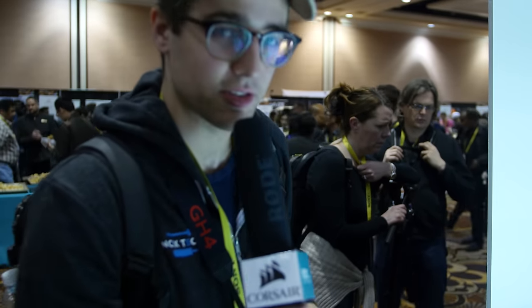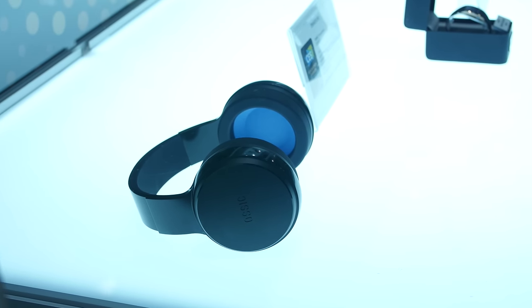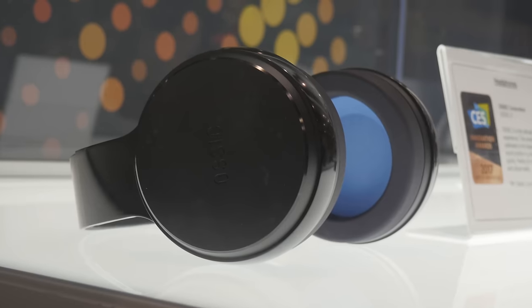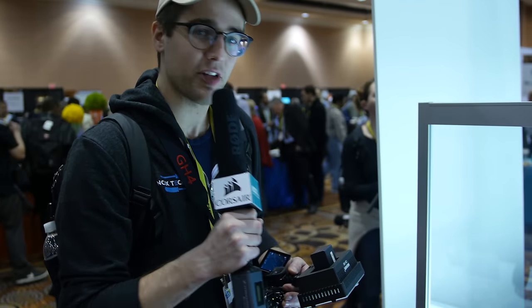The Ausic X 3D Headphones won an Innovation Award. We're going to be taking a look at them later in the show. They use head-related transfer functions, which is fancy terminology for audio that lets you know exactly what direction sound is coming from. They're very promising for VR, for gaming in general, and for some other interesting applications.